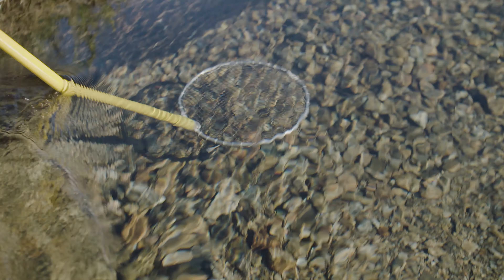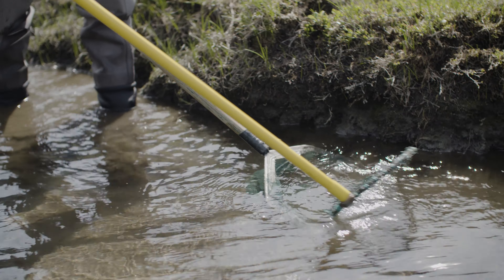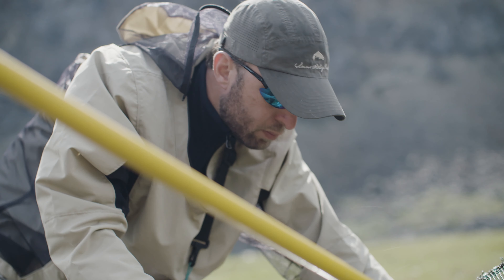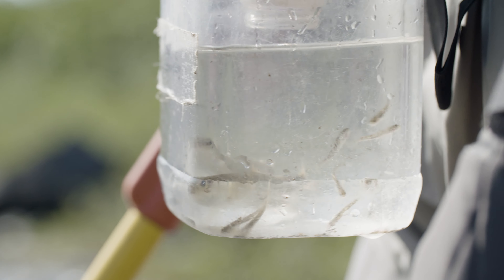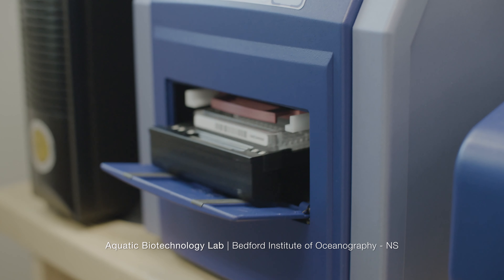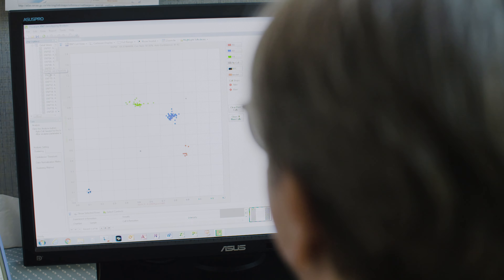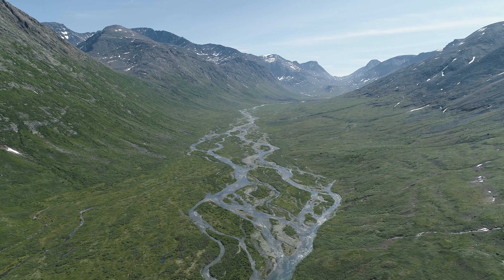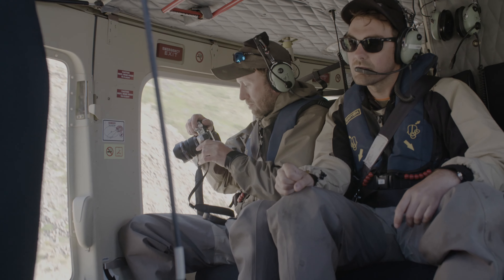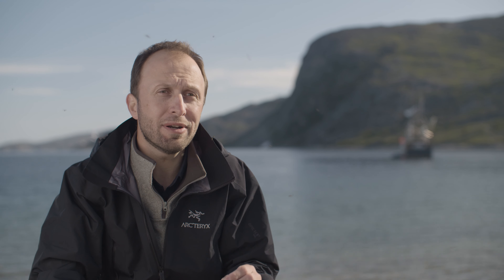To do this, we use a technique called electrofishing, which passes a weak electric current into the water and allows us to stun and then collect the fish. Back in the lab, these samples are analyzed for thousands of genetic markers. These help us understand what makes populations and individuals different and why they're important. It also provides critical baseline information that can be used in future years to better understand climate change impacts for coastal communities and this valued resource.